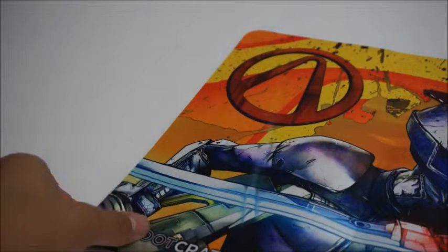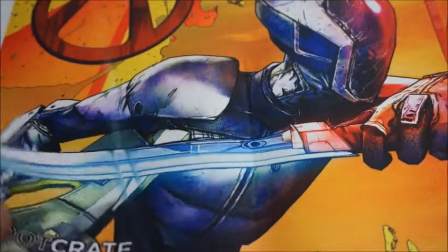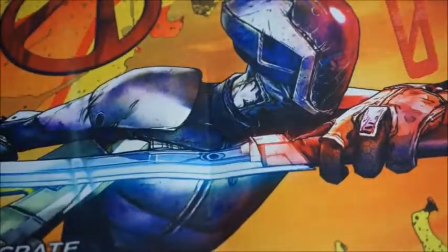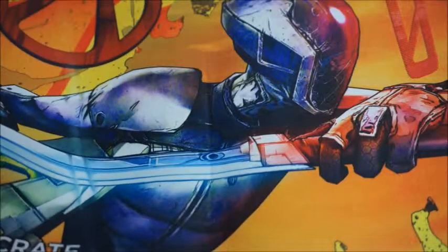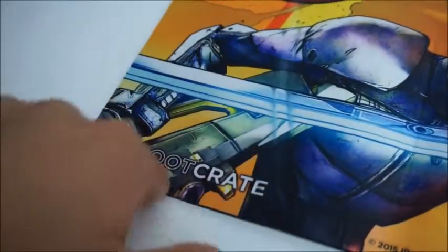Now onto this mouse pad thing. Oh, it looks pretty sassy. I'm pretty sure it's a mouse pad — yeah, it's a mouse pad. Nice artwork on it. It's a Loot Crate logo over here.